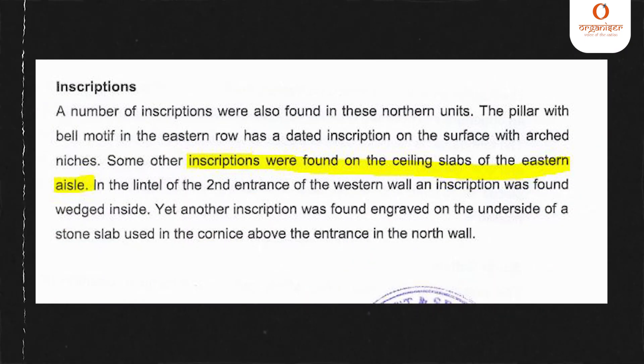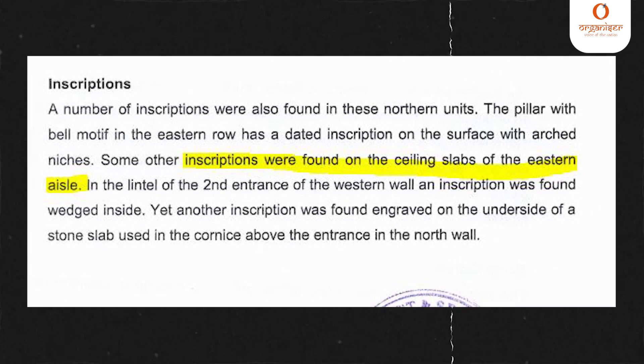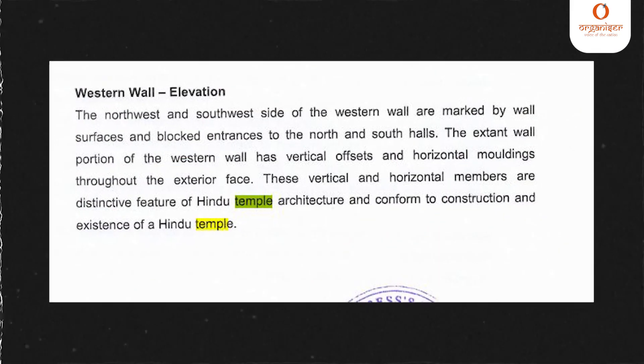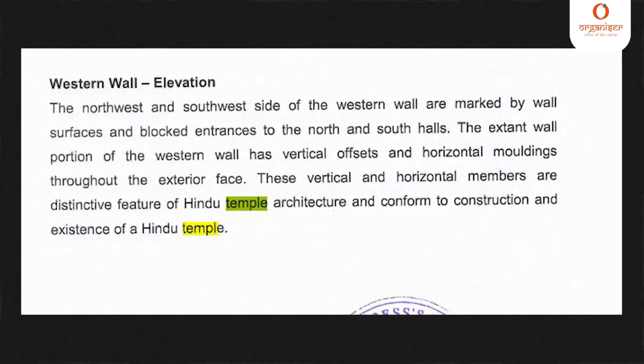A lot of old inscriptions have also been found. The pillar with bell motif in the eastern row has a dated inscription on the surface with arched niches. Another inscription was found engraved on the underside of a stone slab used in the cornice above the entrance in the north wall. The extended wall portion of the western wall has vertical offsets and horizontal moldings through the exterior face. These vertical and horizontal members have distinctive features of Hindu architecture and confirm the construction and existence of a Hindu temple beneath.